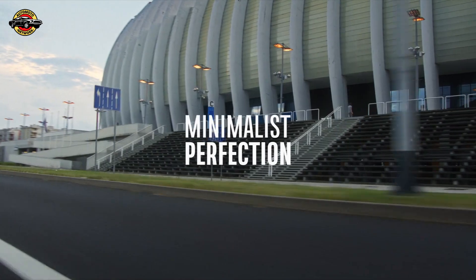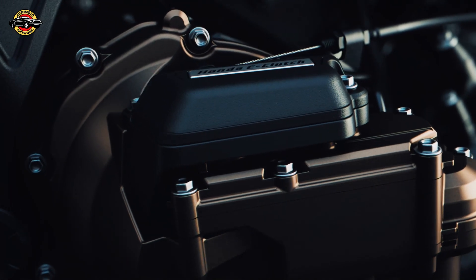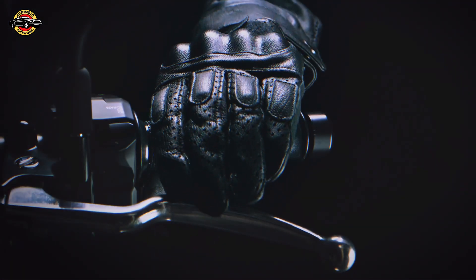Honda e-clutch offers a range of customization, allowing riders to select the operation feel by adjusting the force required on the shift pedal for gear changes. With three settings — hard, medium, and soft — for both upshifting and downshifting, riders can fine-tune their riding experience.